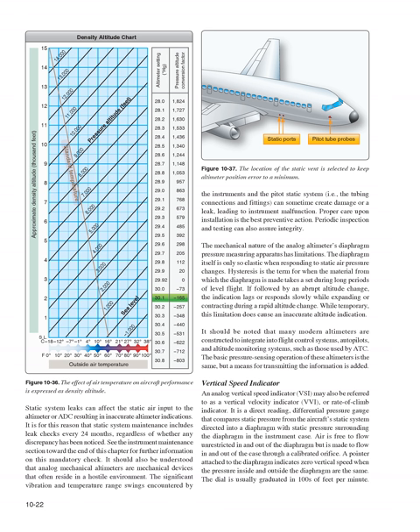Static system leaks can affect static air input to the altimeter or ADC, resulting in inaccurate altimeter indications; static system maintenance includes leak checks every 24 months regardless of whether any discrepancy has been noticed. Analog mechanical altimeters are mechanical devices in a hostile environment; significant vibration and temperature range swings can create damage or a leak, leading to instrument malfunction, so proper care upon installation is the best preventive action. Hysteresis is the term for when the diaphragm material takes a set during long periods of level flight; if followed by an abrupt altitude change, the indication lags during a rapid altitude change. Many modern altimeters are constructed to integrate into flight control systems, autopilots, and altitude monitoring systems used by ATC.